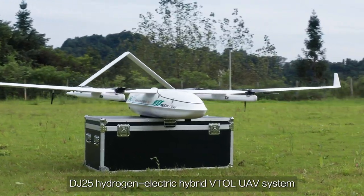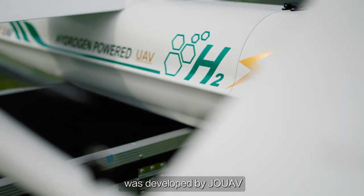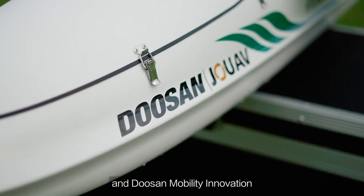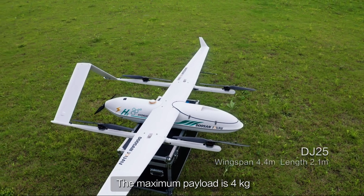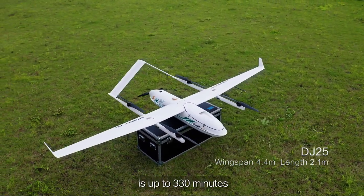The DJ25 hydrogen electric hybrid VTOL UAV system was developed by JOUAV and Doosan Mobility Innovation. The maximum payload is 4 kilograms and the maximum endurance time is up to 330 minutes.